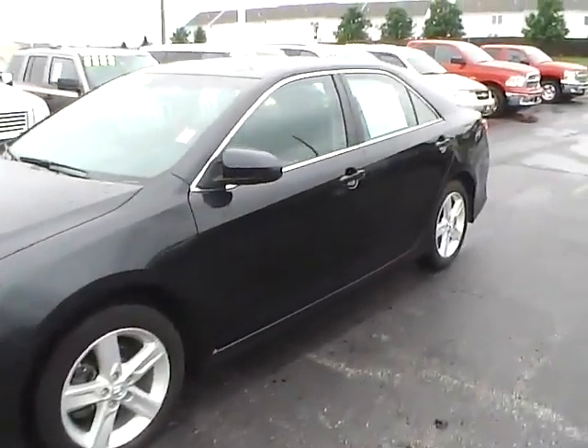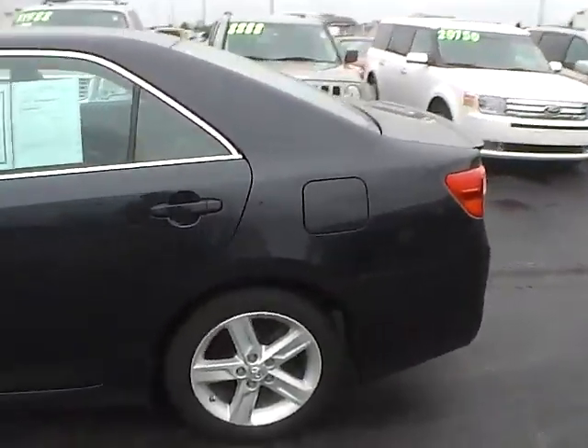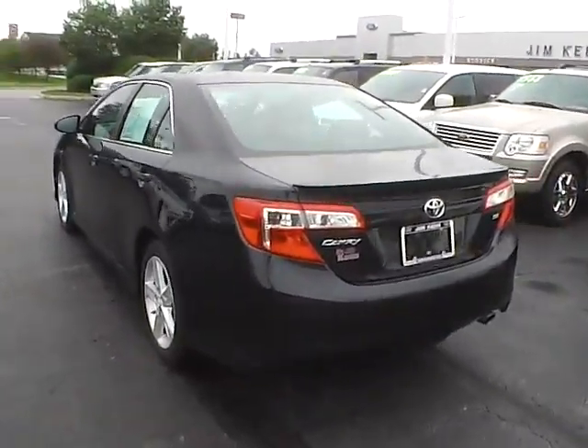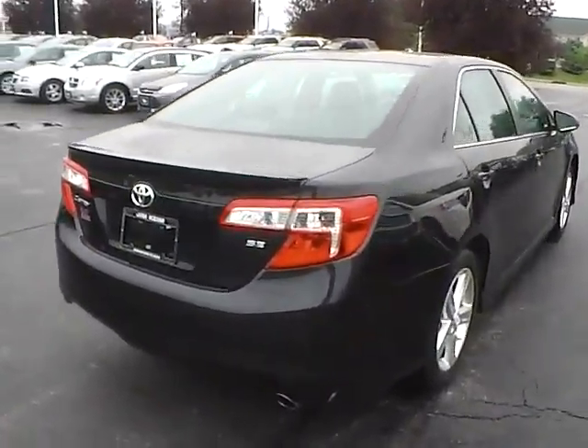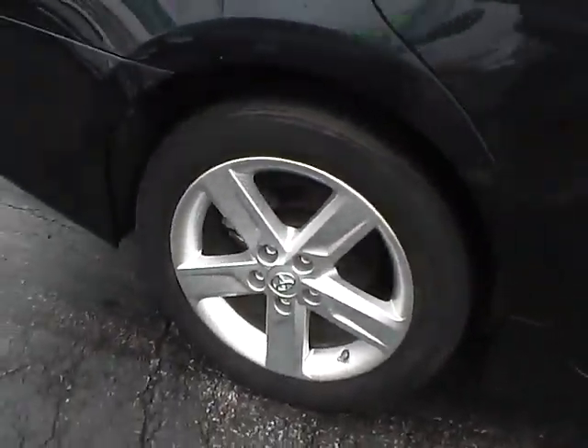Today we've got a 2012 Toyota Camry SE with a cosmic gray exterior and a black and ash interior. 2.5 liter 4 cylinder engine with a 6 speed automatic transmission. Current mileage is 30,603 miles. Aluminum alloy wheels with 4 wheel disc brakes.